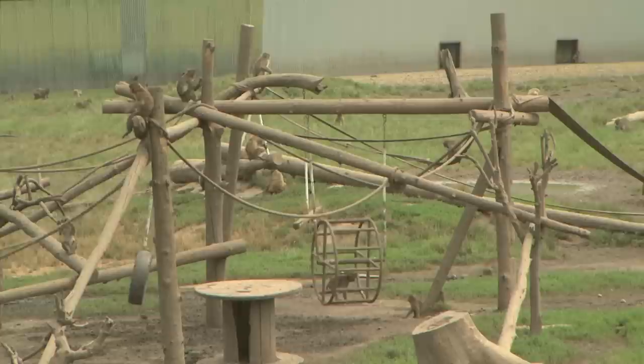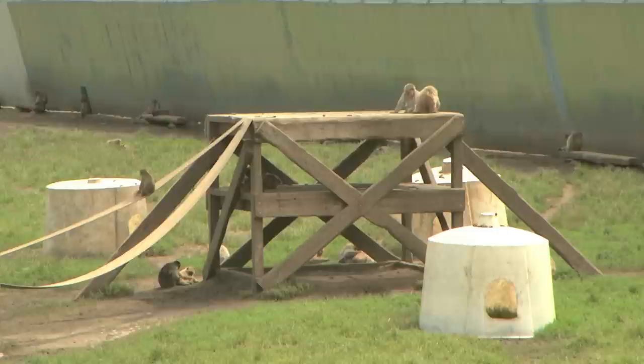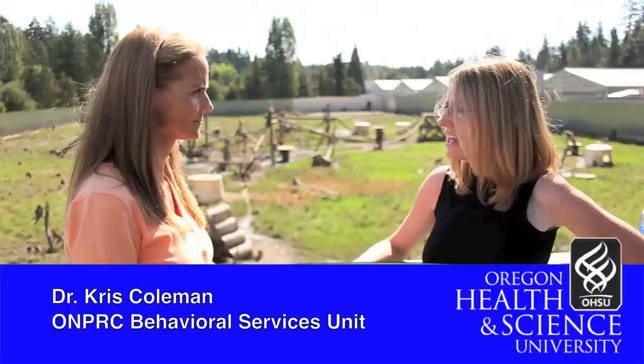You should also note that this corral is filled with play structures designed and built by animal caretakers at the primate center. Let's listen to the director of the primate center's behavioral services unit, Dr. Christine Coleman, as she tells us more about these animals and the work she and her staff do to promote their psychological well-being.